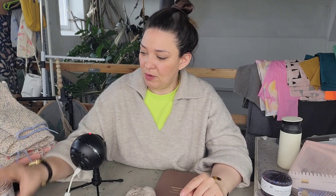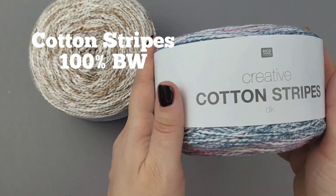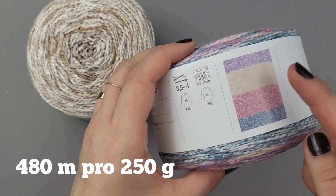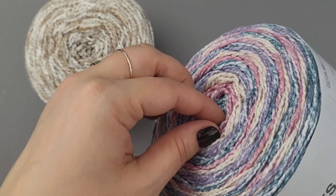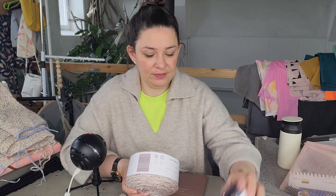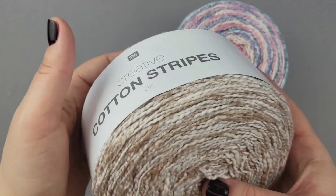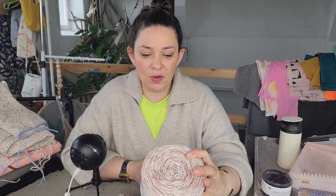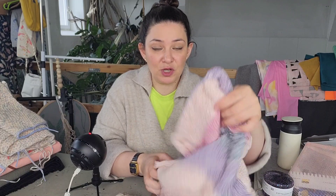Dann habe ich zwei Knäuel bekommen. Eines ist noch ganz, nicht aufgemacht. Das ist Cotton Stripes – man sieht seitlich auf dem Knäuel ein Bild, wie ungefähr die Farblage ist. Das ist sehr schön dezent beige. Es ist 100% Baumwolle und ein Knäuel hat 250 Gramm und 480 Meter – das ist wirklich viel. Einen zweiten Knäuel habe ich in bunt bekommen. Ich habe das auf Instagram kurz gezeigt und prompt kamen Meldungen: alle fanden die Farbgebung super schön – ich finde sie auch super schön.